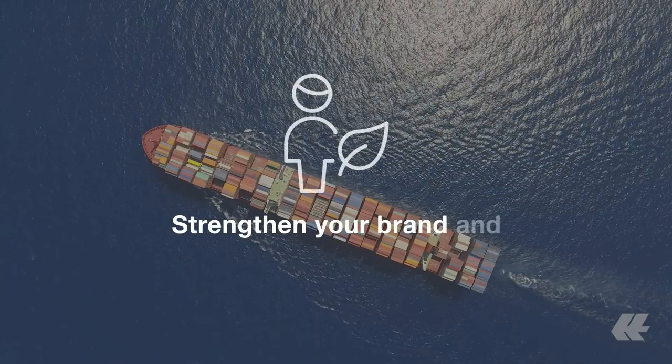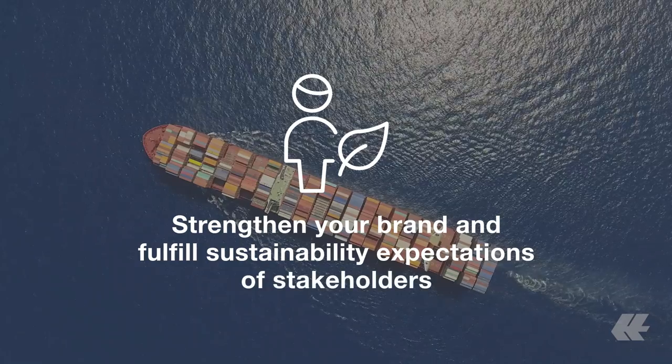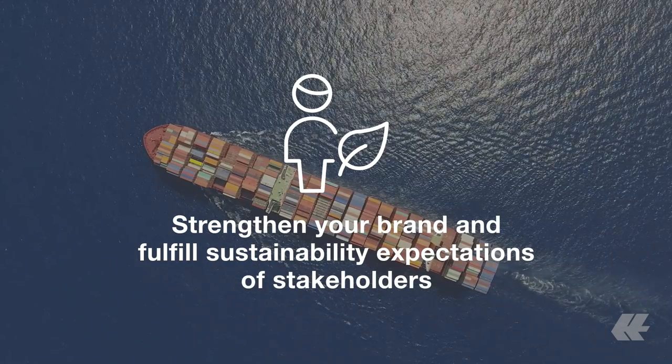By avoiding emissions with ShipGreen, you can fulfill your emissions avoidance targets. This helps to strengthen your brand while fulfilling the sustainability expectations of your customers, investors, and employees.